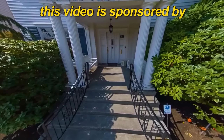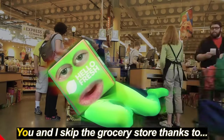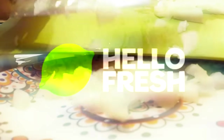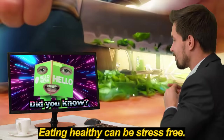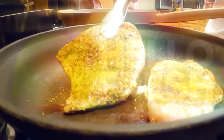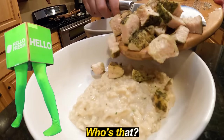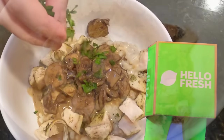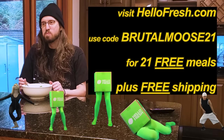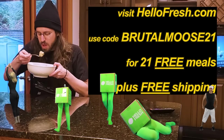This video is sponsored by HelloFresh. You and I skip the grocery store thanks to HelloFresh. Eating healthy can be stress-free with 35 weekly recipes. It's very cheap year round — 25% less than takeout. Go to HelloFresh.com and use code BRUTALMOOSE21 for 21 free meals plus free shipping. That's HelloFresh.com, code BRUTALMOOSE21 for 21 free meals plus free shipping.